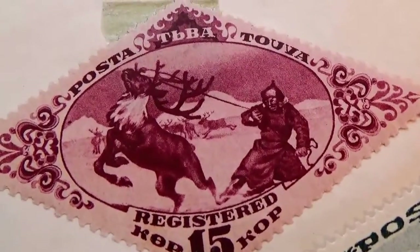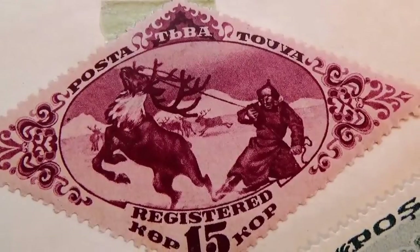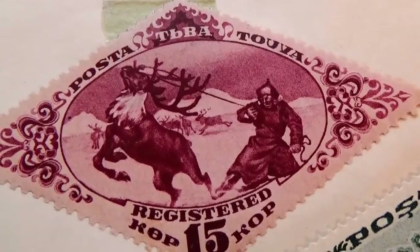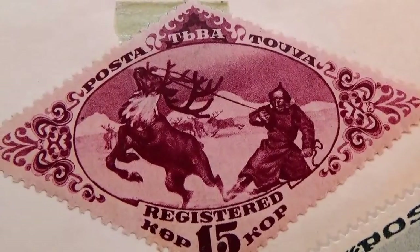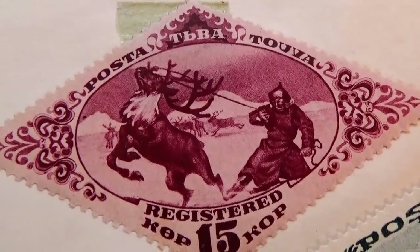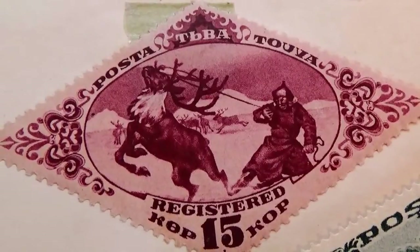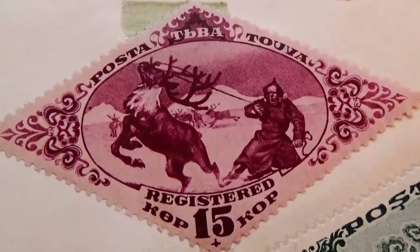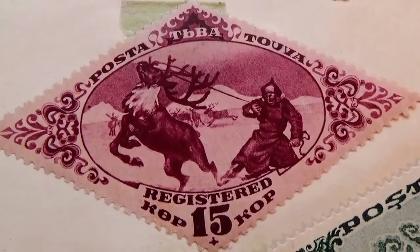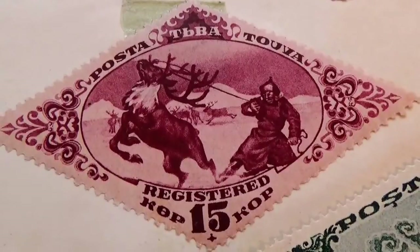And look at this — 15. Isn't that nice? What a nice one. That's a work of art. That's what a lot of the postage stamps are — a real work of art. Because it wasn't take a picture and put it in; back then you had to make the plates for it. So that in itself was a work of art.